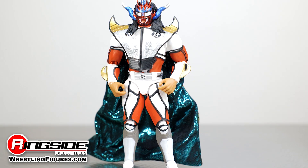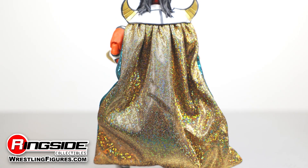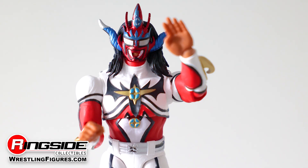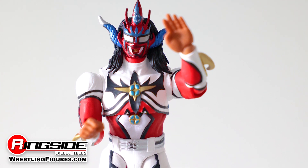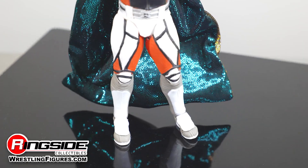Liger is dressed in this amazing superhero-like red and white full-body suit. This outfit is decorated from front to back with black stripes, and his chest and midsection feature a superhero-like blue and gold emblem, while his legs are housed in white and gray kickpads.